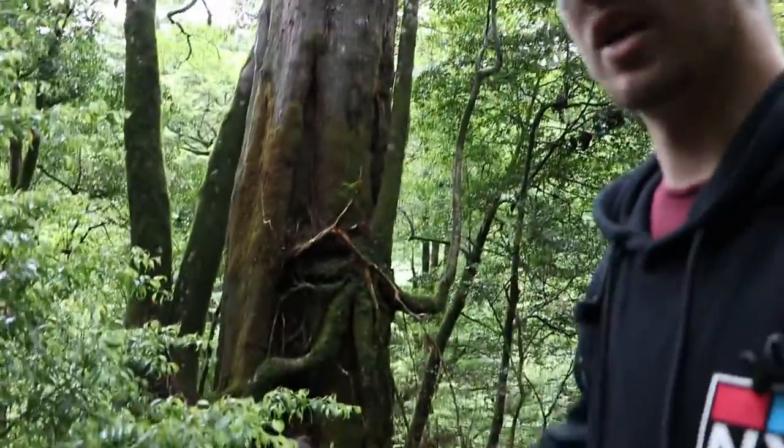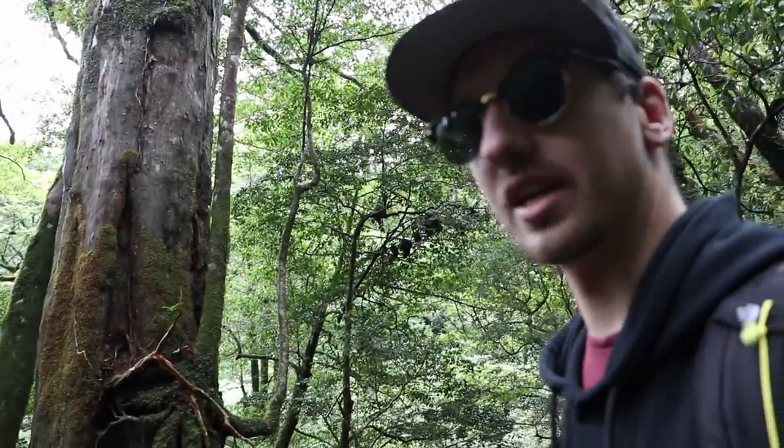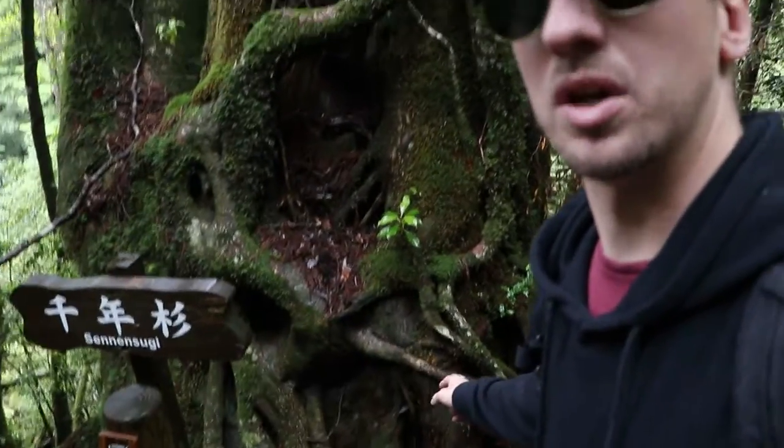Behind me we have Sennensugi, which is like a thousand-year sugi — whatever sugi is. Let's get an idea of how big this is. Look at the bottom of it.